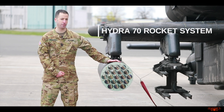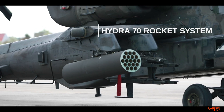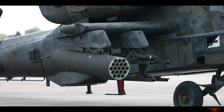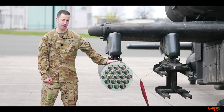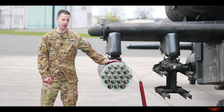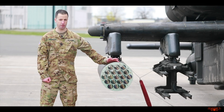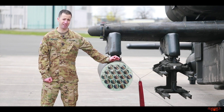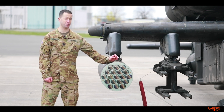What we have here is the 2.75-inch Hydra Folding Fin Aerial Rocket System. It can carry 19 rockets in this individual pod. We can carry up to four pods on the aircraft, one on each pylon, for a total of 96 rockets. Each of these rockets can have a different type of warhead. There are high-explosive warheads with a 10- or 17-pound high-explosive, and there is the flechette.